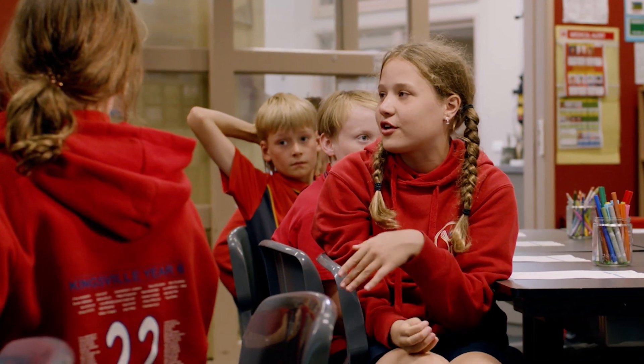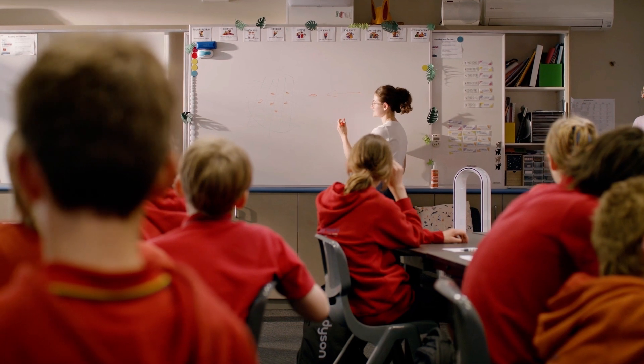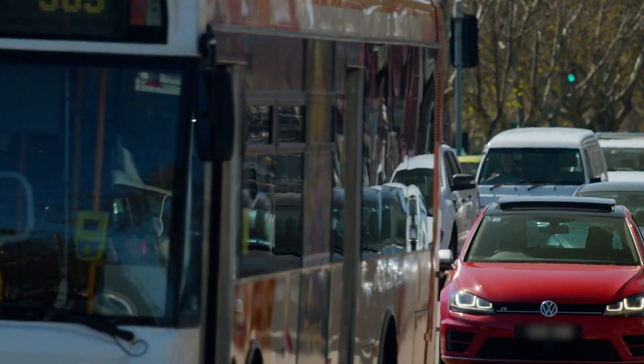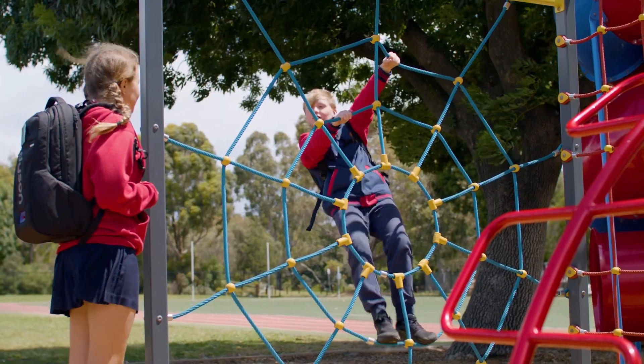Air quality is always important to everyone because we're all breathing it. I've liked learning about how the air can affect our health. On my street I see tons of trucks and cars. I think they all contribute to air pollution and I think we should all help to stop that.